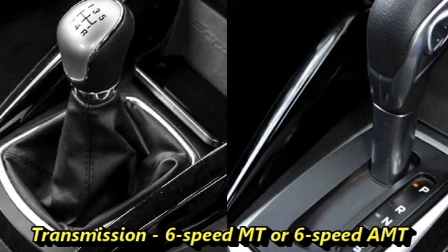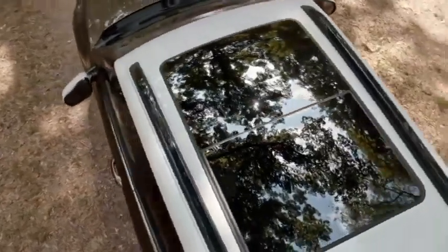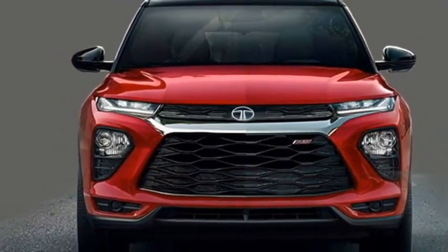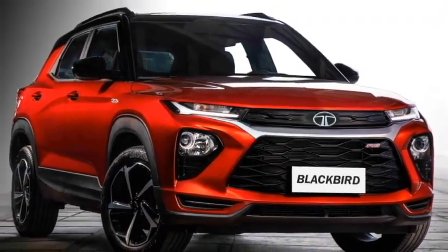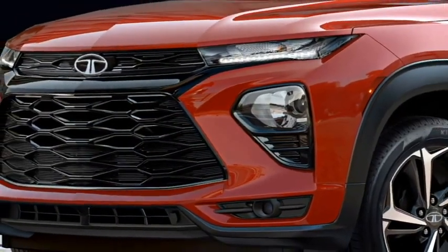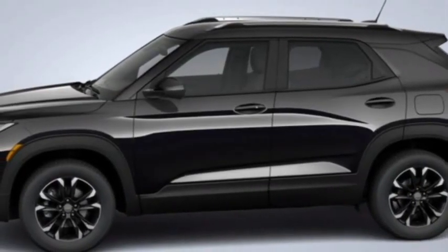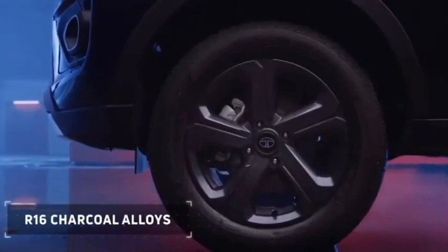The engines will be mated to an optional 6-speed manual or 6-speed automatic transmission. Talking about the exterior design, the SUV will get an upscale, sophisticated and sportier look. Up front, it is expected to get slick LED projector headlights with LED DRLs at the top, a thick slat that runs across the whole front along with Tata badging at the center, black accented LED lights, and an upgraded front bumper with bumper-mounted LED fog light setup. The sides are expected to get power-heated ORVMs with integrated turn indicators, body color door handles, tinted glass, roof rails, large wheels with black cladding, and diamond-cut multi-spoke two-tone alloy wheels.